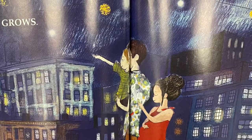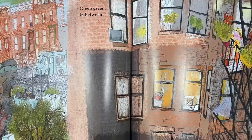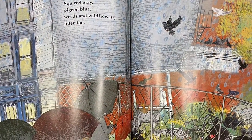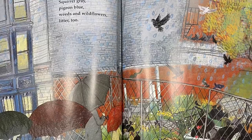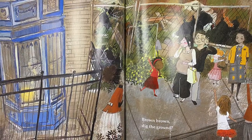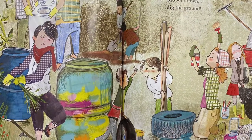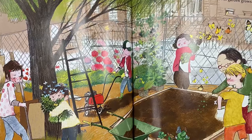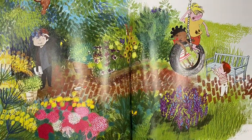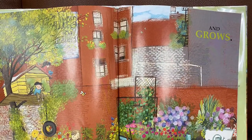Look at all those city lights. Green Green, in between. Look at all those little green plants in between the different apartments. That's pretty neat. Squirrel gray. Pigeon blue. Weeds and wildflowers. Litter too. Brown Brown, dig the ground. Lift and clear. Shovel rose. Working together, our garden grows and grows and grows. Look at all those beautiful flowers. All the different colors. I love it.